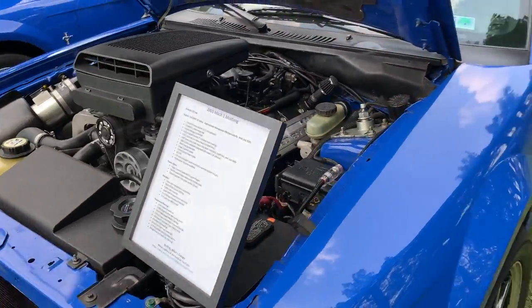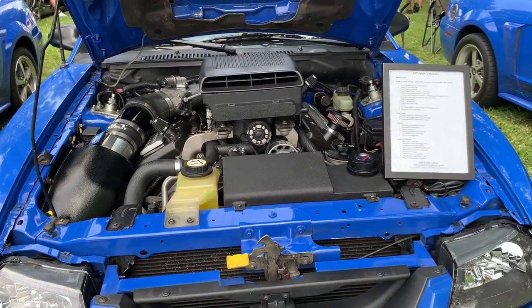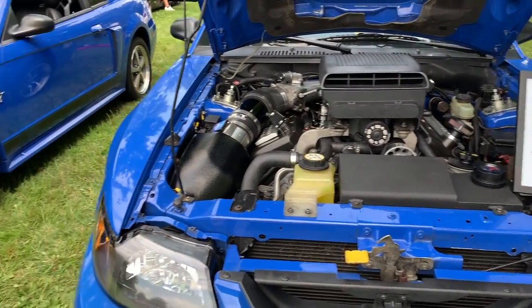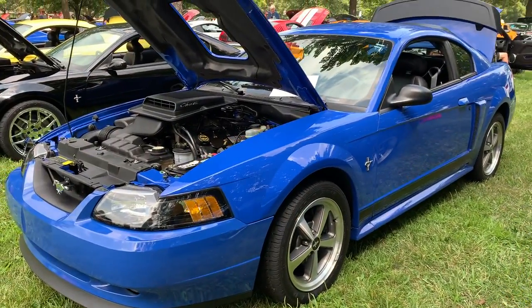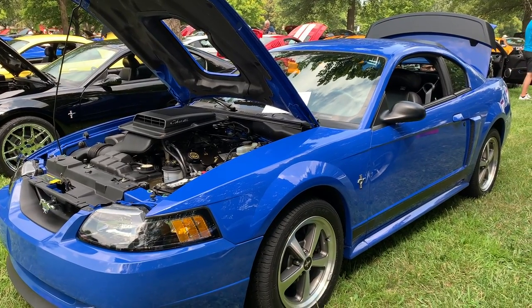Here's mine that everybody's familiar with — finally got her out and here she is. Really enjoying having it out here. Here's Len's car; he was able to come on out and park his Mach 1 right next to mine.